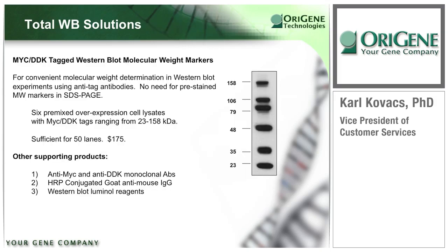ORIGEN offers several helpful reagents for use in these same Western blot applications. MYC-DDK tag molecular weight markers are available, loaded into a separate lane and detectable with either anti-tag antibody — eliminating the need to rely on the transfer of pre-stained standards, and serving as an internal positive control for anti-tag detection. Other supporting products include the anti-MYC and anti-DDK monoclonal antibodies, HRP-conjugated secondary antibody (goat anti-mouse IgG), and Western blot luminol reagents. All reagents you need for success are conveniently available.